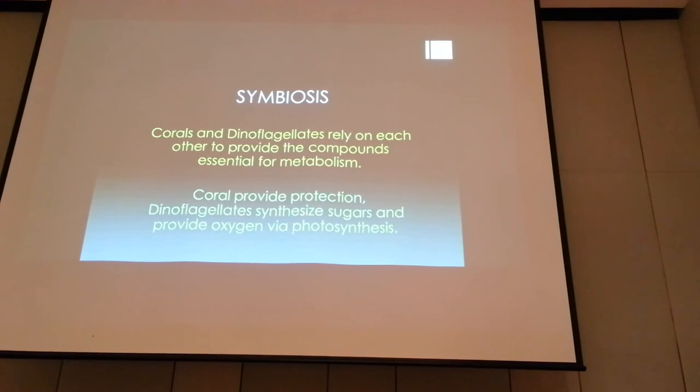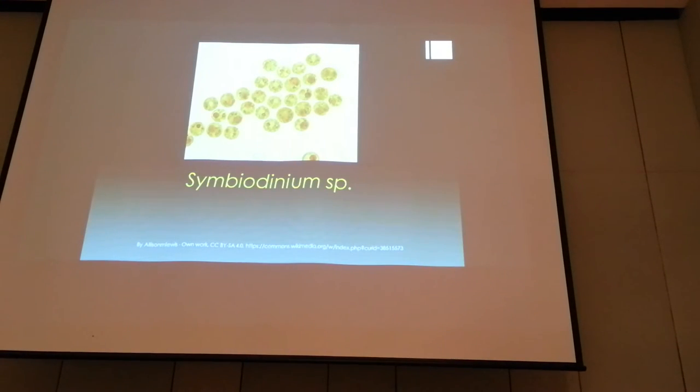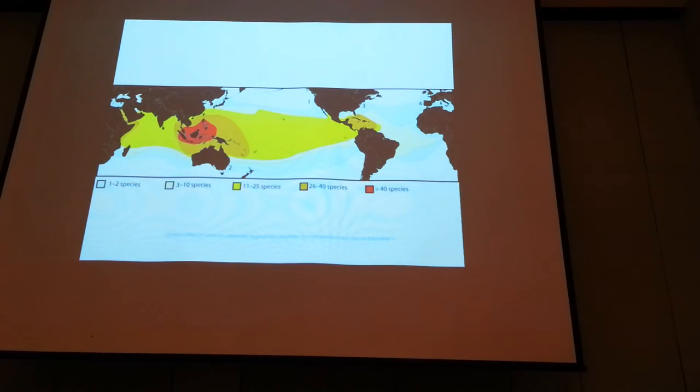Corals and dinoflagellates are symbiotic — they cannot exist without each other. One of the most widely studied species is Symbiodinium, which is associated with coral. It produces bioactive compounds on its own and provides the sugars and oxygen required for the sustenance of the coral. Symbiodinium itself has great diversity, and in published studies the highest diversity is found in the coral triangle region around Borneo, which indicates a very strong relationship with coral diversity.